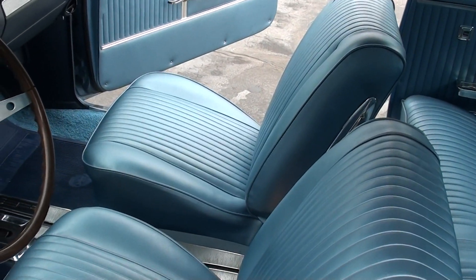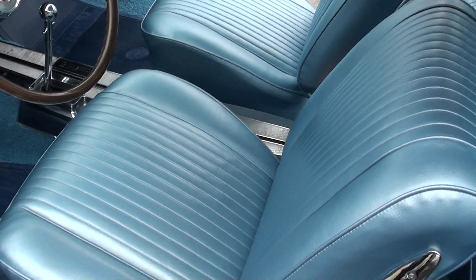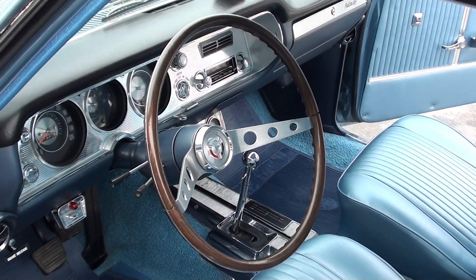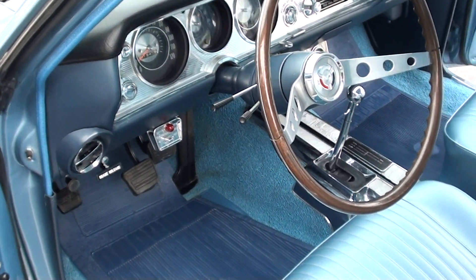It's got the factory deluxe seatbelts — we laugh about that, but seatbelts were an option in '64. Bucket seats, console, it's got the tilt sport wheel. Optional flashers — again, that was an option in '64.